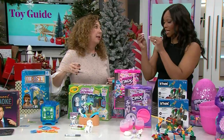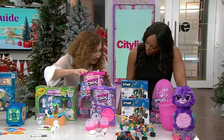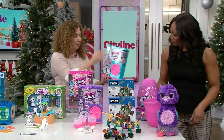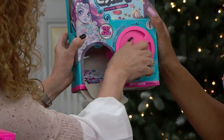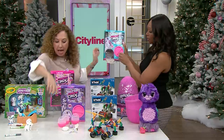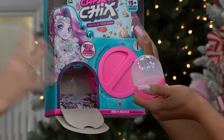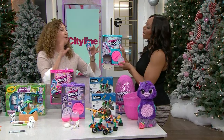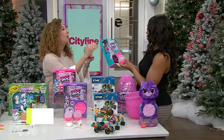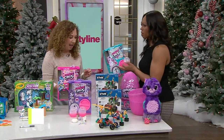I'm seeing the trend of teeny tiny things continuing, and the price point is right — all of these are such affordable gifts. Capsule Chix — I love this! It comes in a capsule, you get to pull and spin. You get your own capsule, and there are five capsules in here. When you collect everything you can create your own fashion doll — there are four different collections, and when kids are done, everything is swappable. Four million billion combinations — incredible!